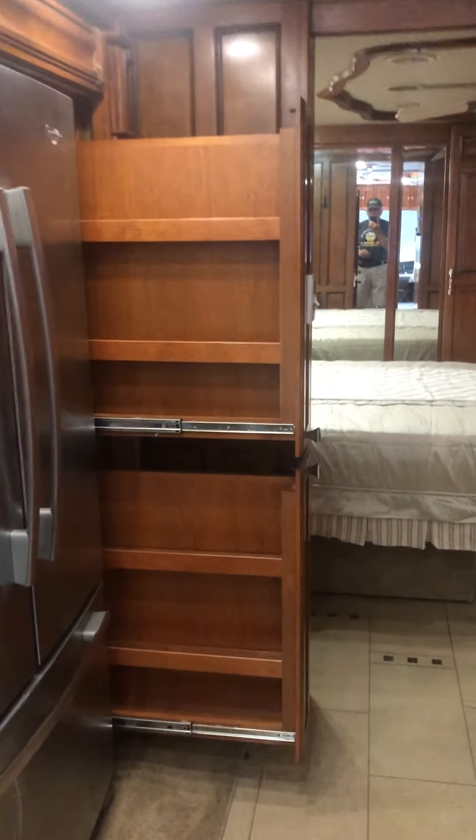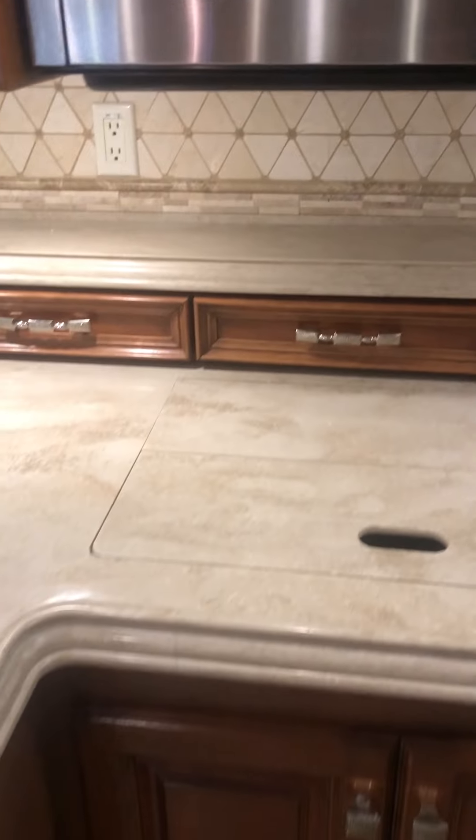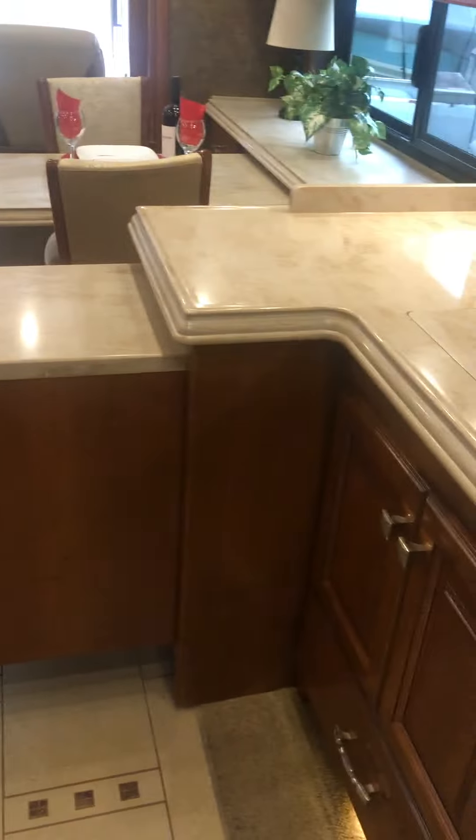There's a pantry, a double sink, an induction cooktop, and a slide-out peninsula in the kitchen.